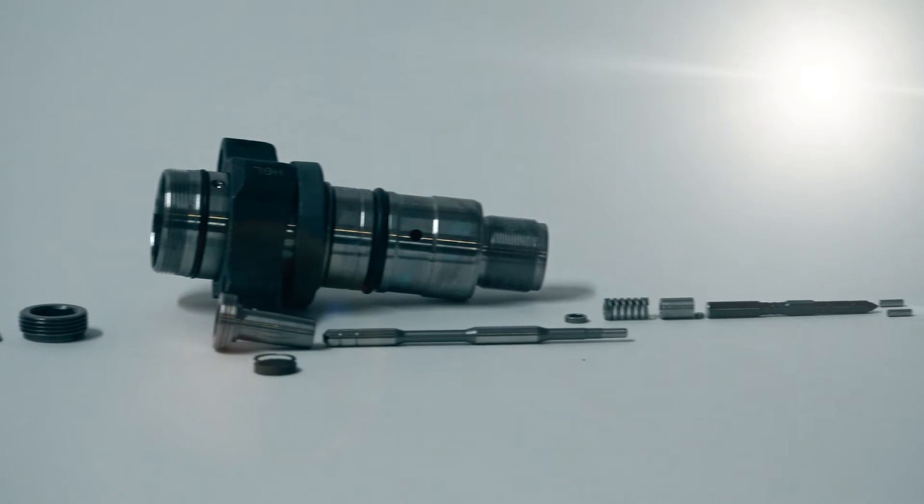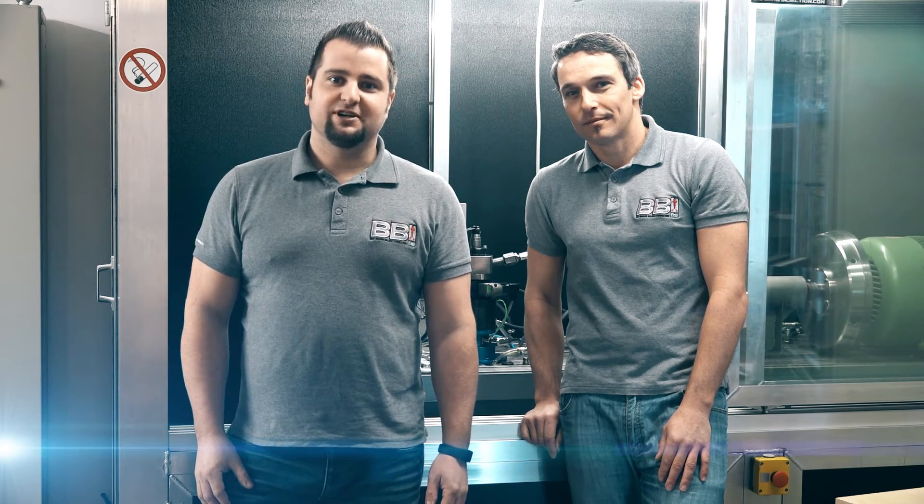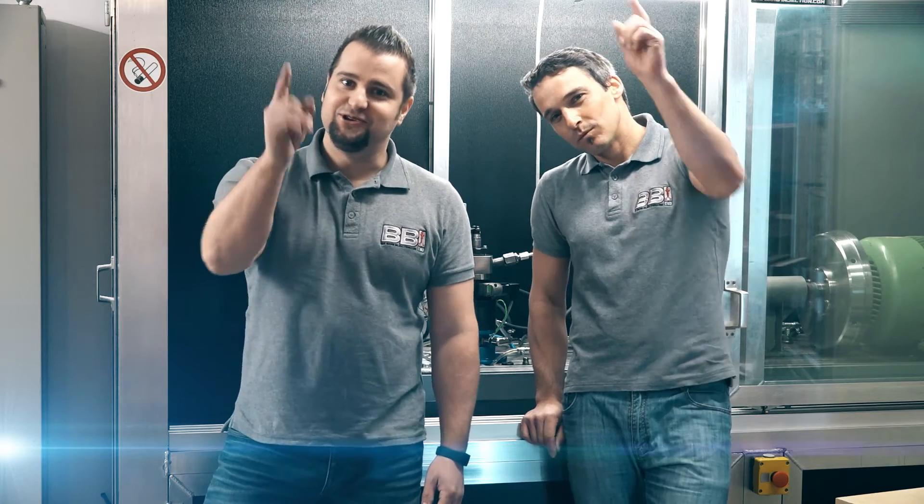All these facts make Big Bang Injection the first choice when it is time to upgrade your truck.